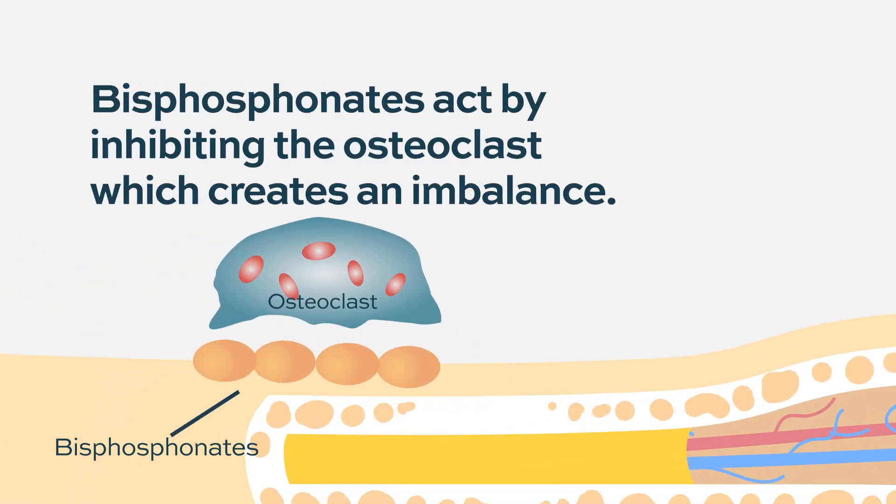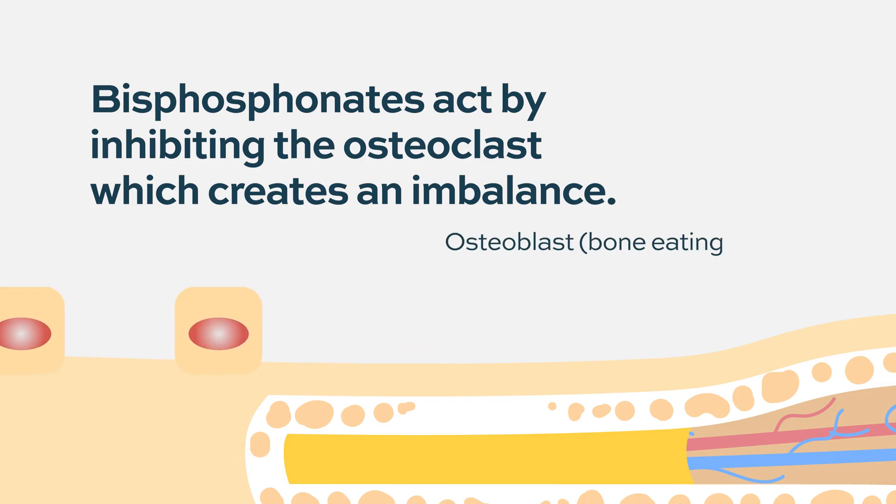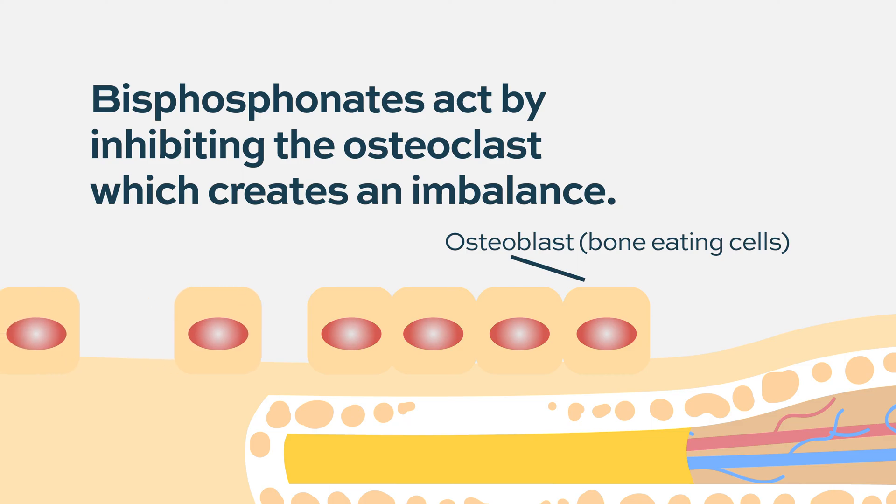The bisphosphonates act by inhibiting the osteoclasts, which causes an imbalance. Because these bones are not constantly turning over the way they're supposed to be, they can outstrip their blood supply and you can have avascular necrosis, which basically means that the bone is not healthy anymore.